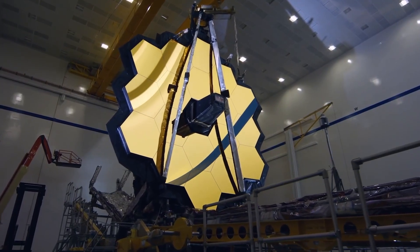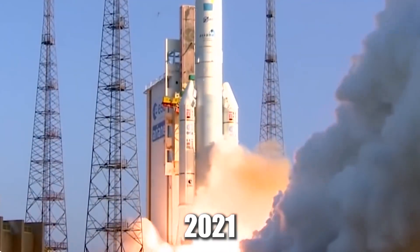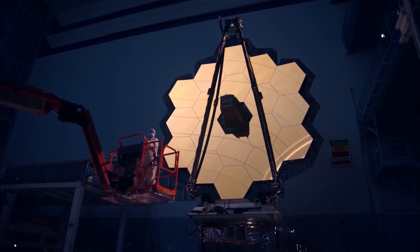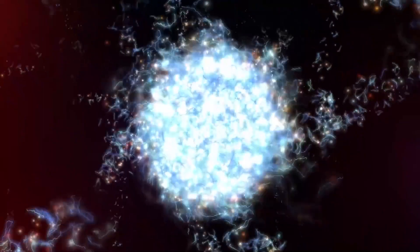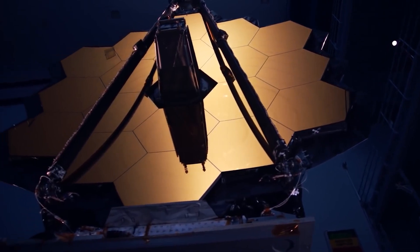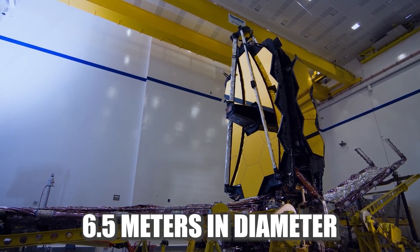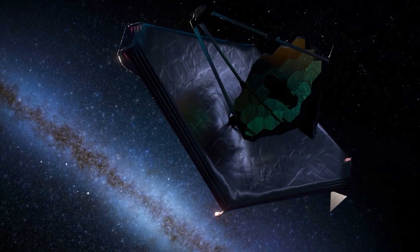The James Webb Space Telescope, also known as JWST, is a next-generation telescope that was launched into space in 2021. It's considered one of the most powerful telescopes in the world, and it's designed to study a wide range of astronomical phenomena, from the early universe to the formation of stars and planets. The JWST is equipped with cutting-edge instruments, including a large mirror that measures 6.5 meters in diameter, making it the largest mirror ever put into space.